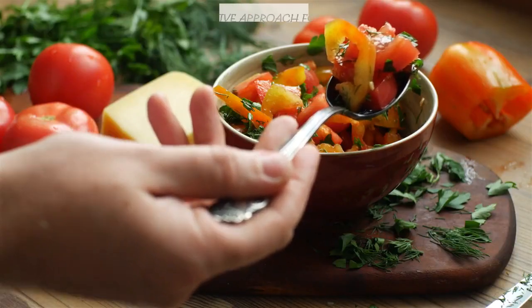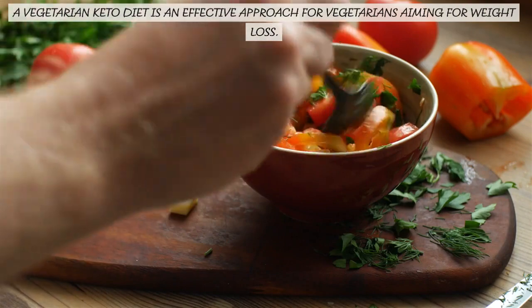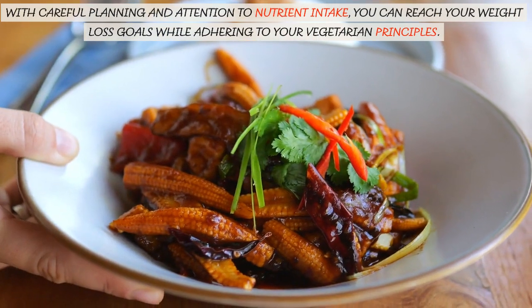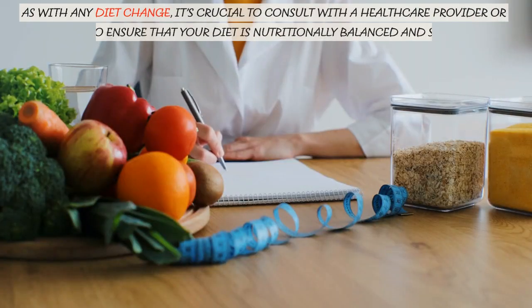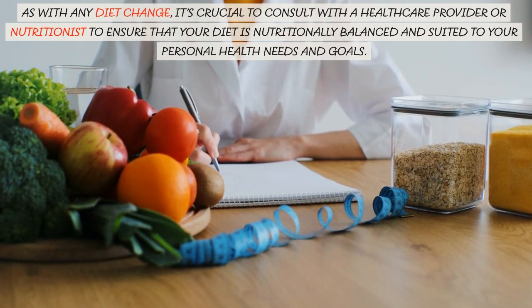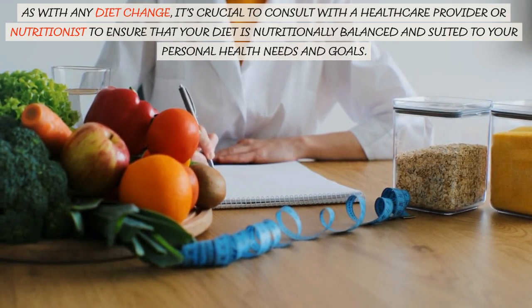Conclusion. A vegetarian keto diet is an effective approach for vegetarians aiming for weight loss. With careful planning and attention to nutrient intake, you can reach your weight loss goals while adhering to your vegetarian principles. As with any diet change, it's crucial to consult with a healthcare provider or nutritionist to ensure that your diet is nutritionally balanced and suited to your personal health needs and goals.